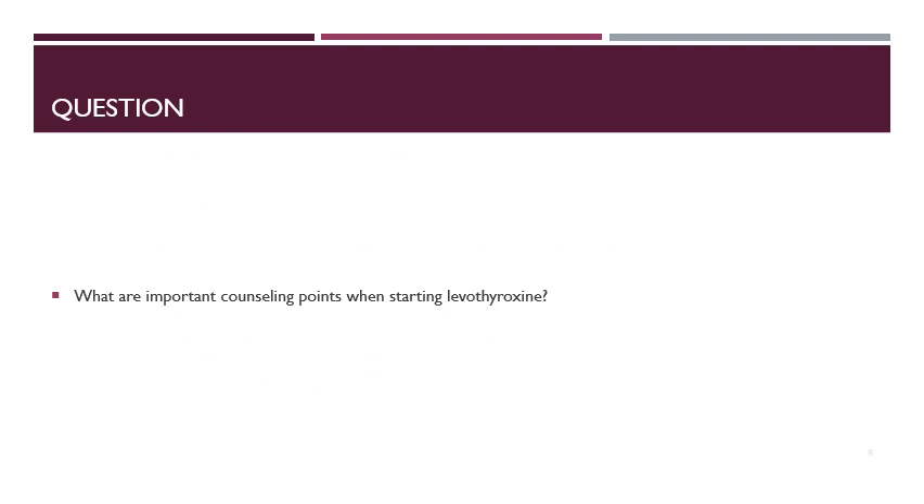To review, what are important counseling points when starting levothyroxine? Patients should administer it on an empty stomach for better absorption. There are many drug interactions, so they should separate levothyroxine from any multivitamin or medication containing magnesium, calcium, iron, or aluminum. This medication should be taken in the morning, both because of the empty stomach requirement and because it stimulates metabolism — taking it at night could cause restlessness.